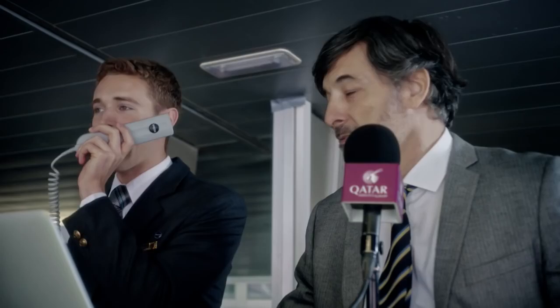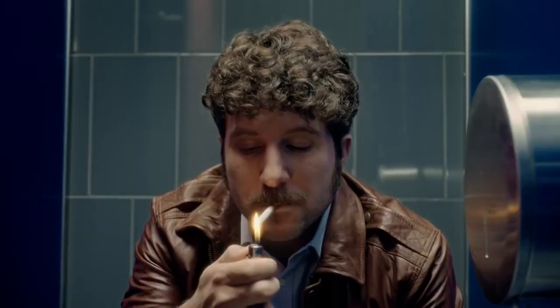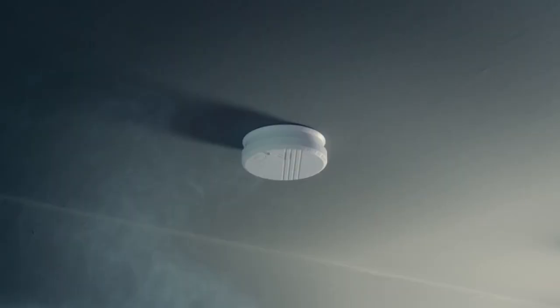For your safety, we operate a non-smoking policy on board all our aircraft. Smoking in the toilet will activate a smoke alarm. Smoking on board the aircraft and tampering with the smoke detector are both criminal offences punishable by law.